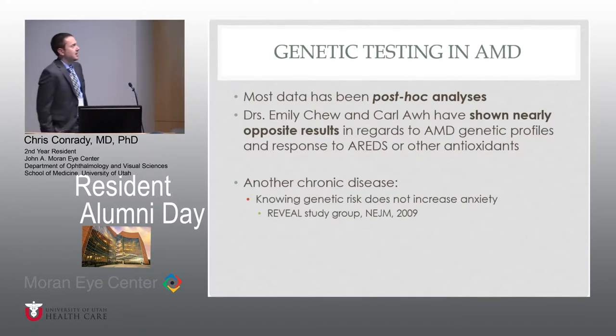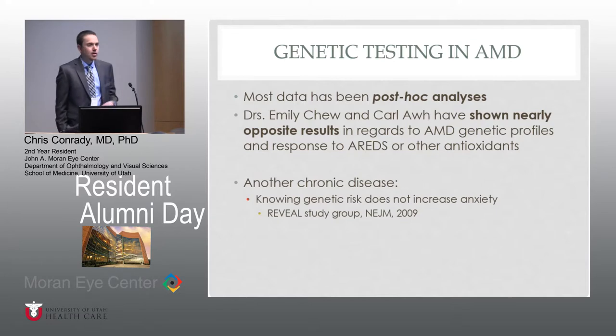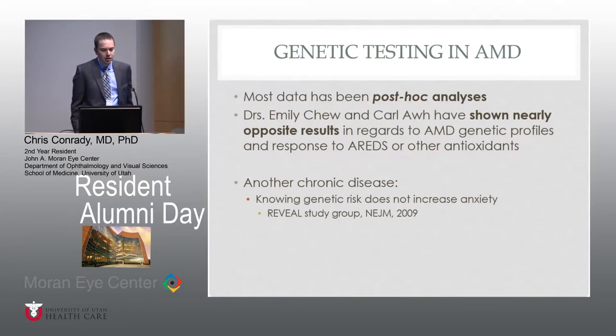What do we know about genetic testing in AMD? We know specific genes and SNPs, but most of the data on targeted therapy comes from post-hoc analyses. It's been from two different groups and they've shown completely separate and very different results from almost the same patient profiles. They've used the same patients and some groups show they respond better with specific gene profiles to AREDS or antioxidants, while the other group showed they behave exactly the same. So we really have no good information, at least from using genetic profiles, to target therapy in AMD.